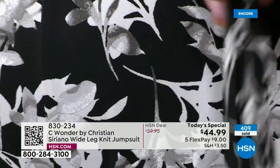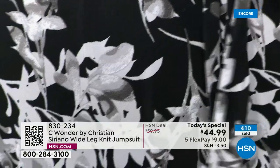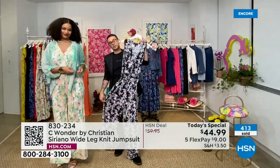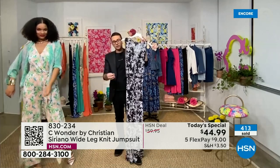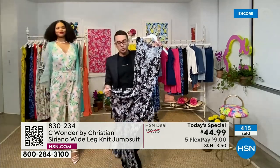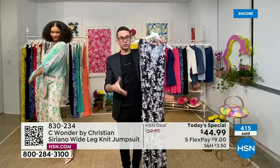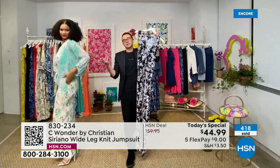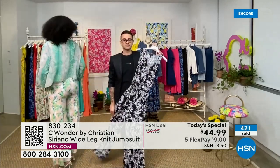And then you have these kind of really softer, more botanical prints. What I love about the prints at Sea Wonder is that they're not so overwhelming — they're light enough that they're not too graphic, too bold, but they're still flattering. We still want to flatter the body, flatter the figure. And I think these prints are doing that.